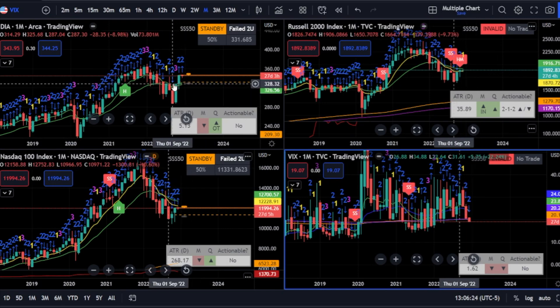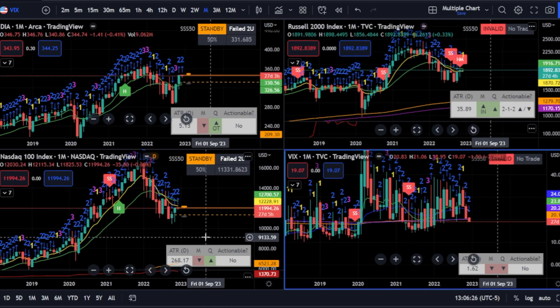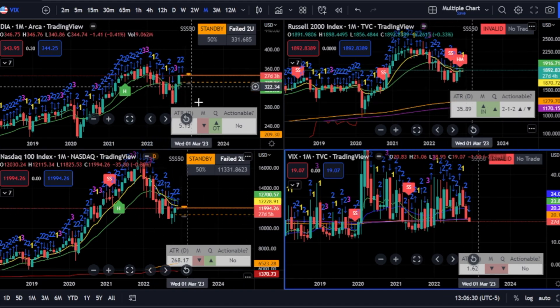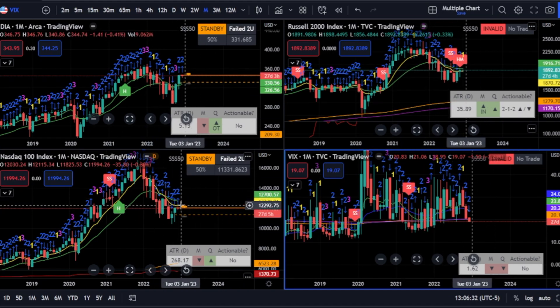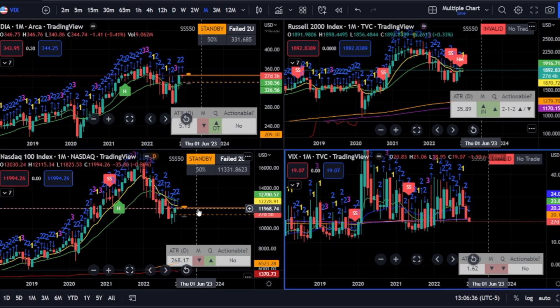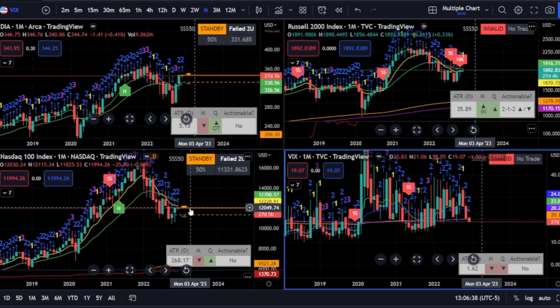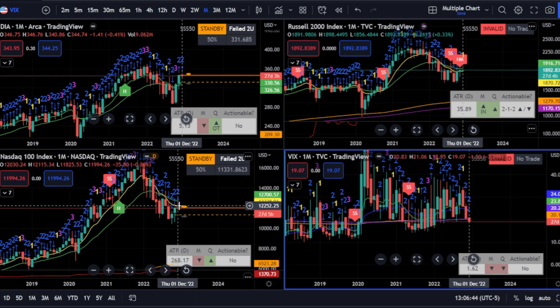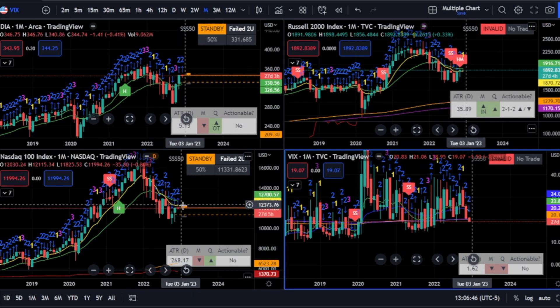The Dow is looking strong, but with the exception of the Russell, the Dow and the NASDAQ have both taken out the previous month's high and then retraced. So we kind of want to see what it does — if it continues to retrace or if they have enough strength to push it back above last month's high.